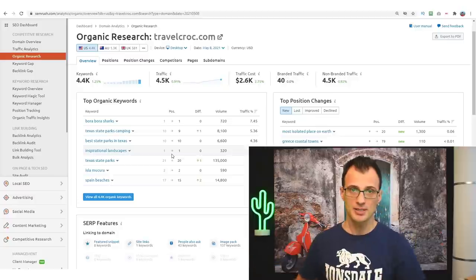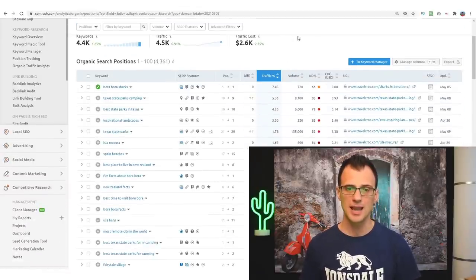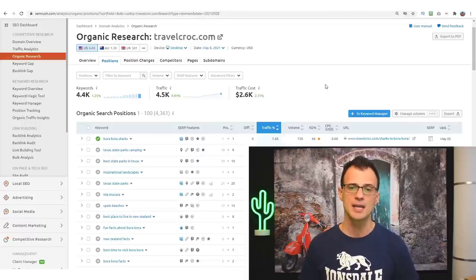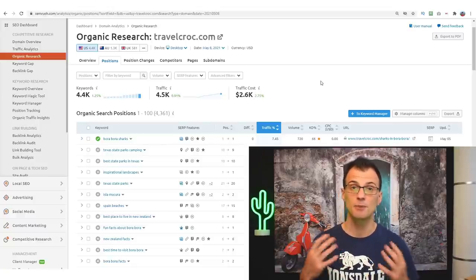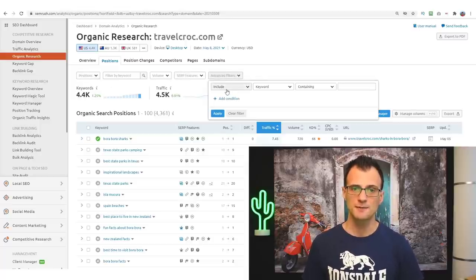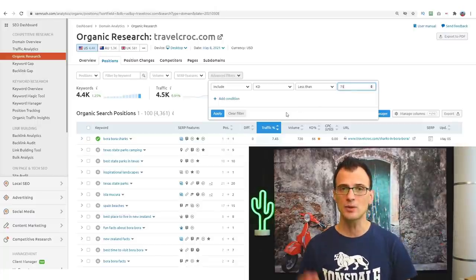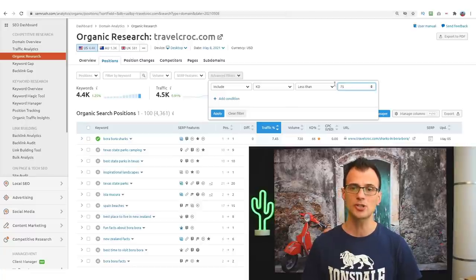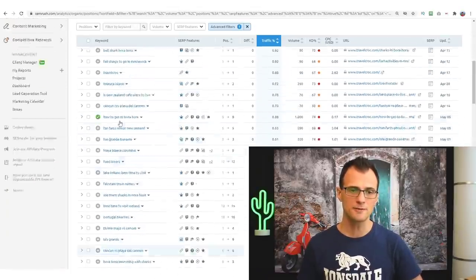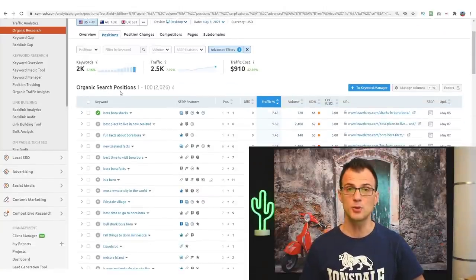You can view all 4,400 organic keywords from a competitor blog. To ensure these are easy enough for a brand-new site to rank for, use the advanced filters — set KD (keyword difficulty) to less than 75. According to SEMrush, any keyword with a difficulty under 75 is pretty easy to rank for. This still leaves 2,000 keywords. You can analyze any number of blogs this way to get tons of super easy keywords.